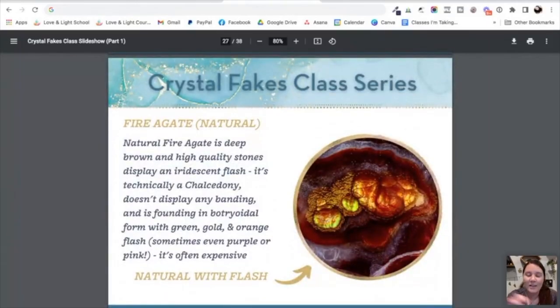We're going to take a look at a few specific types of agate that are commonly faked, because I don't want you to have problems with these. Fire agate — I love this stone. Natural fire agate is a really deep brown, and the high quality stones display an iridescent flash. Not every fire agate has this flash — you can have fire agate material without any flash, and if you're just getting an inexpensive tumbled stone, that's totally normal and okay.